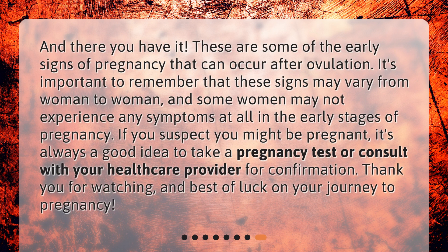And there you have it — these are some of the early signs of pregnancy that can occur after ovulation. It's important to remember that these signs may vary from woman to woman, and some women may not experience any symptoms at all in the early stages. If you suspect you might be pregnant, it's always a good idea to take a pregnancy test or consult with your healthcare provider for confirmation. Thank you for watching, and best of luck on your journey to pregnancy.